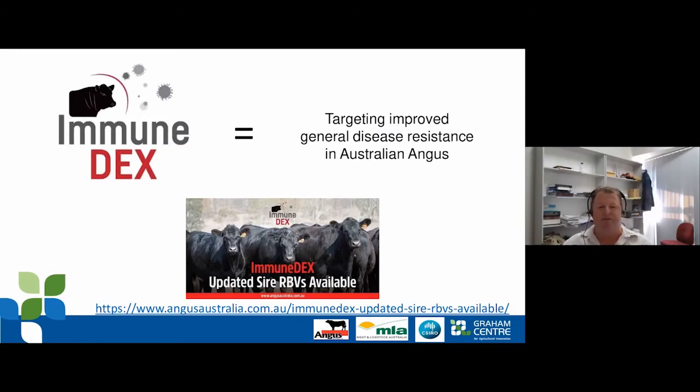We've been working for a long time with Angus Australia through their SBTS benchmarking program to look at a trait we call immune competence in Angus cattle. We've worked with them to develop a genetic selection index called ImmuDex, which targets improved general disease resistance in Australian Angus cattle, and we recently released some research breeding values for this in their benchmarking program.